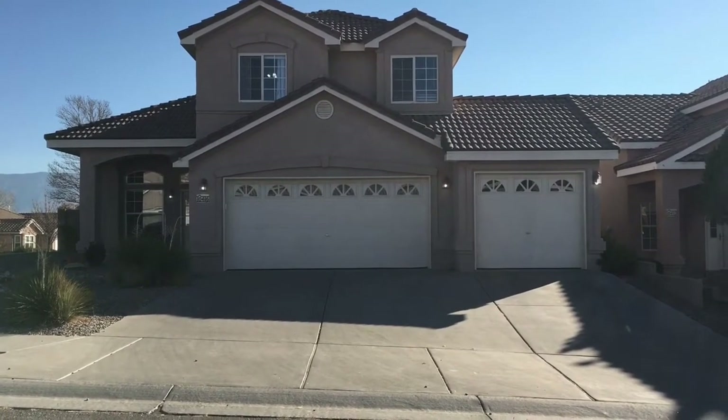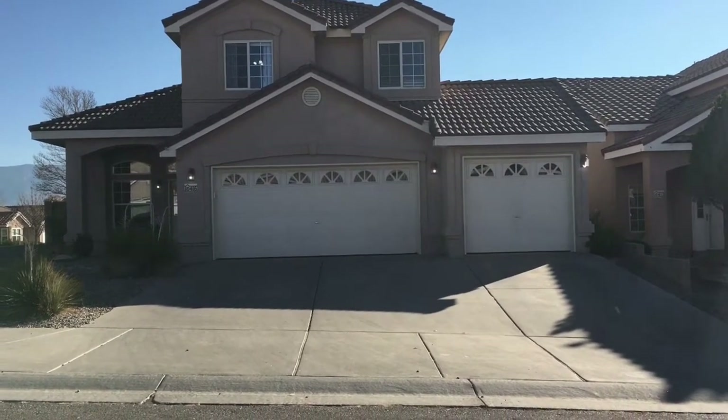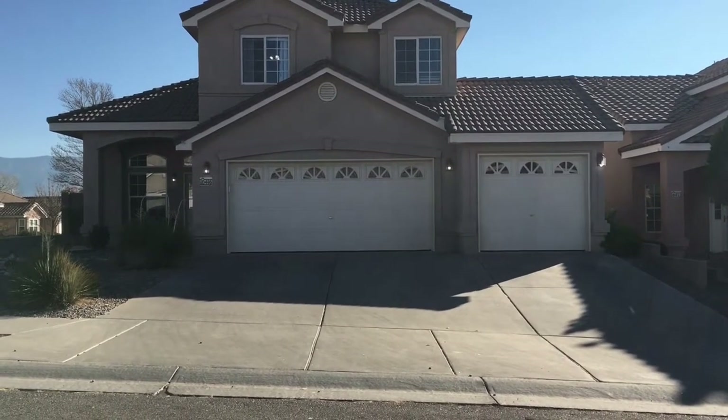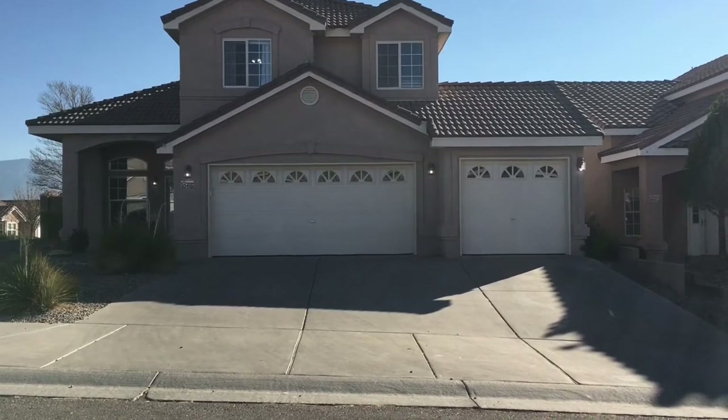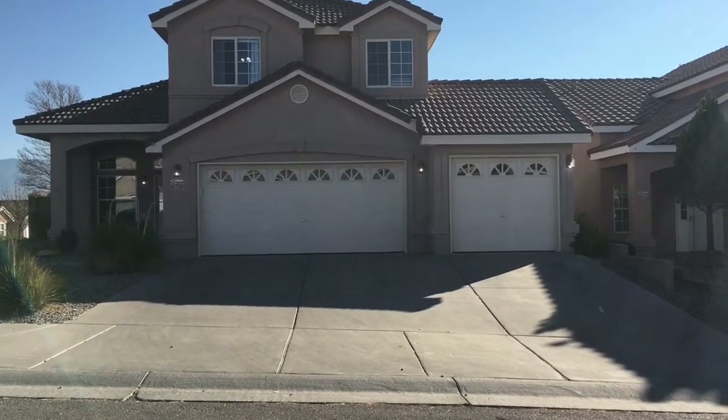It's also been very handy for yard work. We put grass in the backyard this summer and we were able to drive through with soil and with the sod and go straight to the area. So it's been awesome.